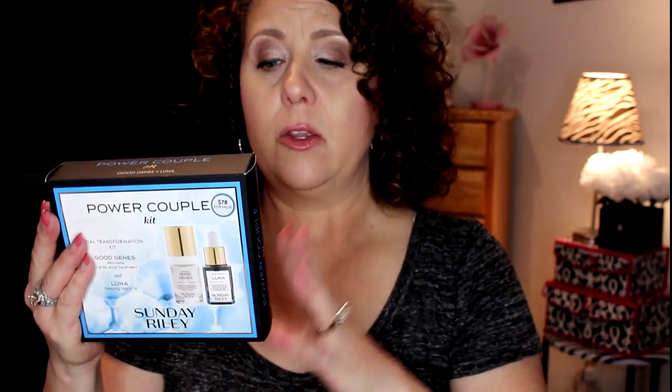I have one more skincare item — also from Sunday Riley. This is the Power Couple, which comes with the Good Genes serum and the Luna Night Oil. These two together are perfect. You wear one during the day and one at night and they continuously work to turn over the cells on your skin and help get rid of dead skin. I purchased two of these back in November and really liked them, so I got another one.